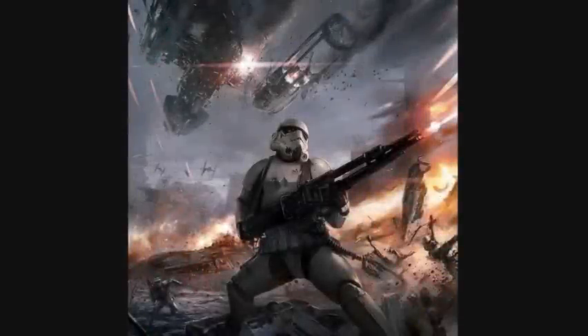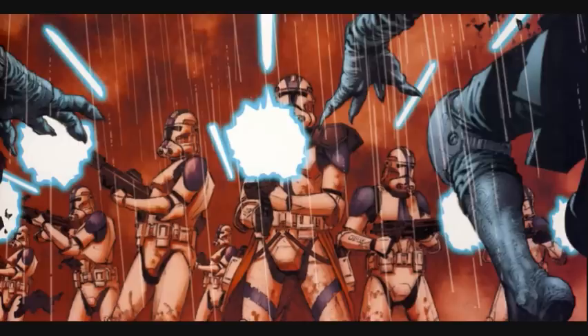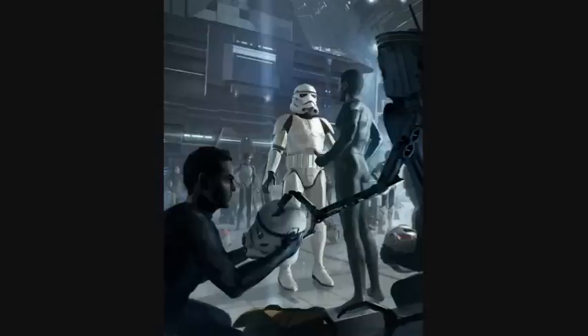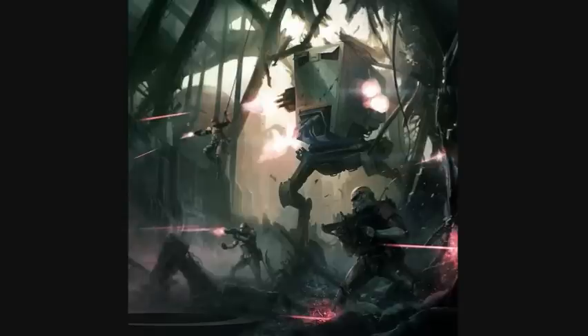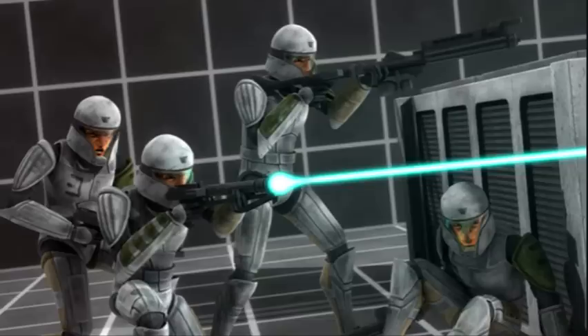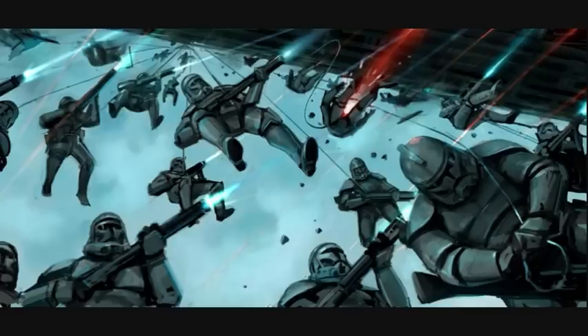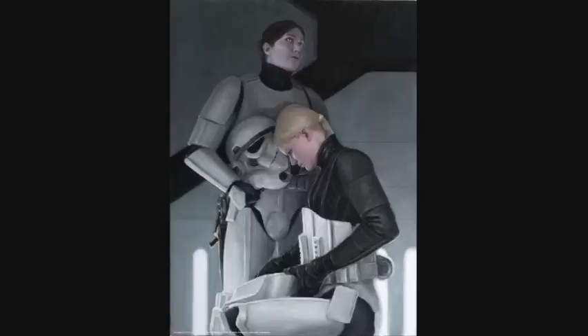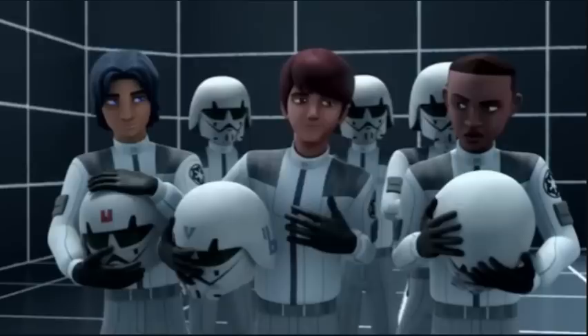Tenth are the Clone Stormtroopers. They were Jango Fett clones from the Clone Wars who became the very first Stormtroopers. Although they possessed the same armor and weapons as regular human Stormtroopers, they typically performed better due to their superior training and vast experience from the Clone Wars. They would slowly be replaced by regular human Stormtroopers and ended up being a small minority in the Imperial military in later years of the Galactic Empire.